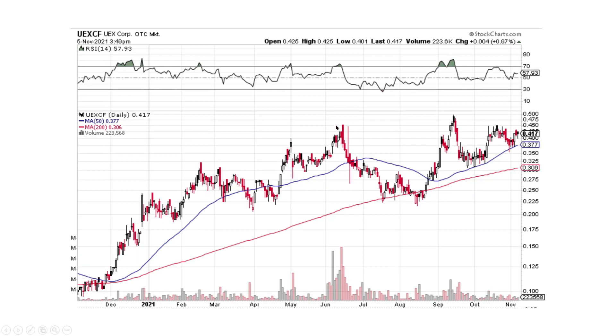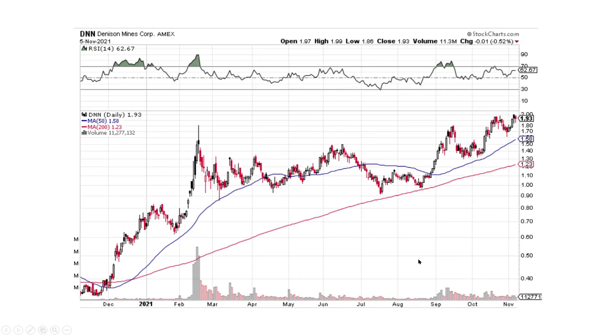UEXCF has the same thing — you could even say this is almost like a cup and handle type deal. There's resistance up here in the $0.42 to $0.45 range. We're trying to break through it. The lows are stepping right into it to break that, and we're seeing this across the entire sector.